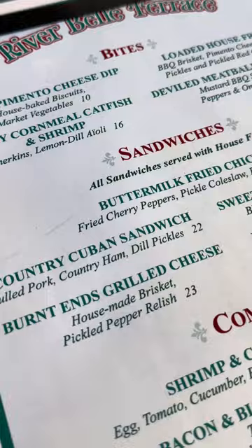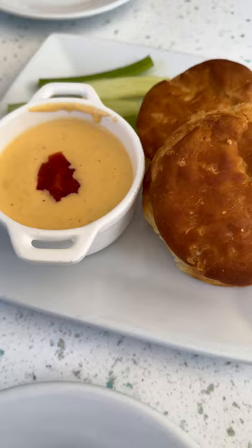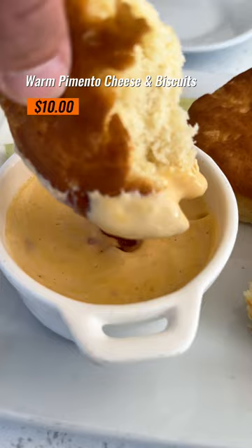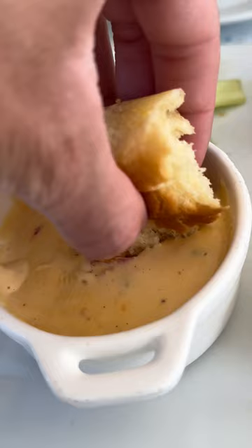Looking over the menu, they're definitely making this hard for me because I want to order everything, but I'm starting with the warm pimento cheese and biscuits. These are house-baked biscuits, and look at this gooey pimento cheese sauce. This bite is so good — it's got a little bit of a kick, but in the best way. I give this a 9 out of 10.